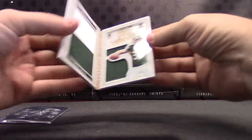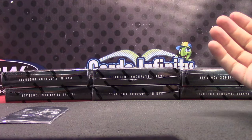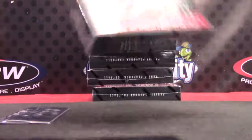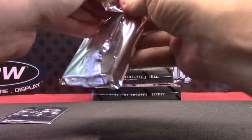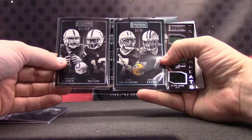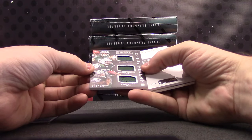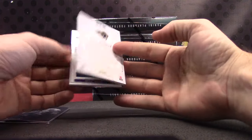Bryce Petty — patch jersey, jumbo patch jersey for the Jets. Andrew Luck, T.Y. Hilton, Dan Majkowski, and Brett Favre — triple for the Jets on this one, $1.99. Bryce Petty. Leonard Williams and Devin Smith. Sean Mannion for the Rams, dual jersey autograph, $1.99.